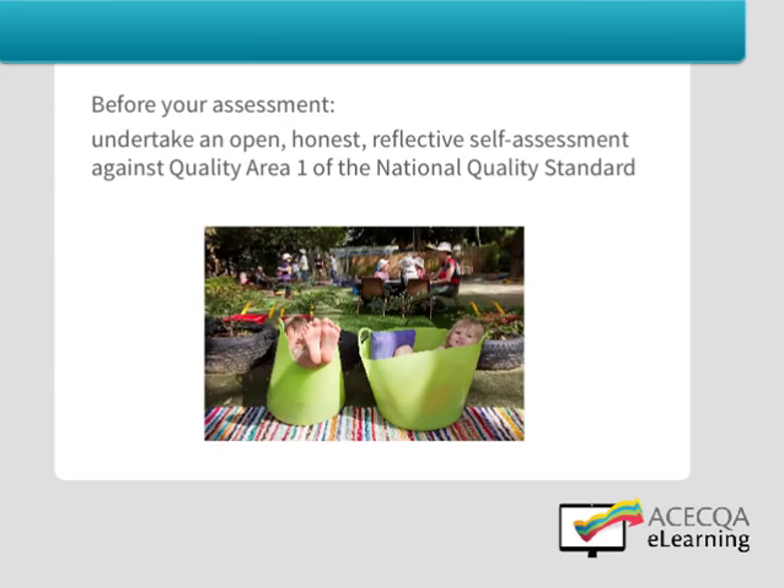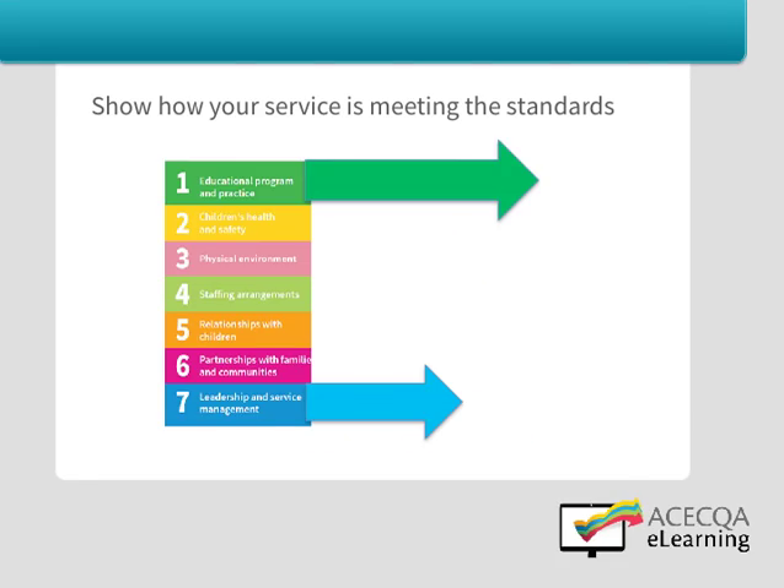Prior to your service's assessment, it is important to have undertaken an open, honest and reflective self-assessment against Quality Area 1 of the National Quality Standard. Think about how you'd like to demonstrate that your service is meeting the standards, what you'd like the authorised officer to cite, what you'd like to talk to them about at your service, and the work you're doing in partnership with children and families.